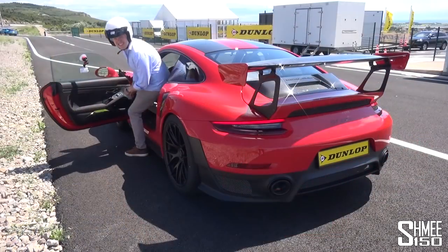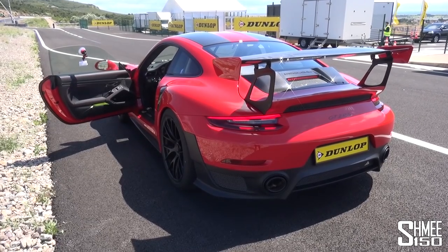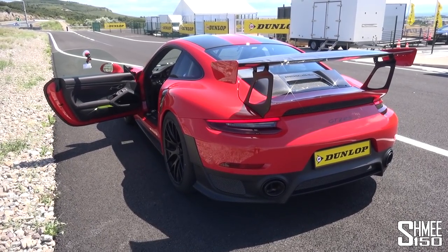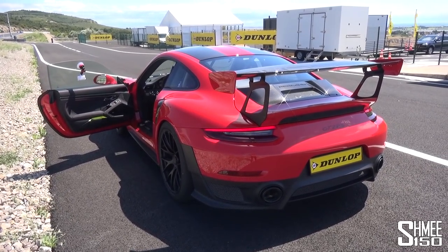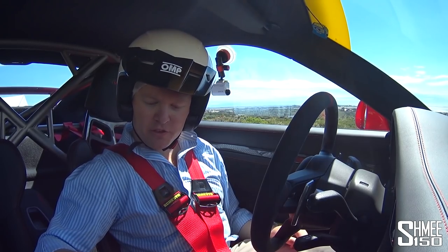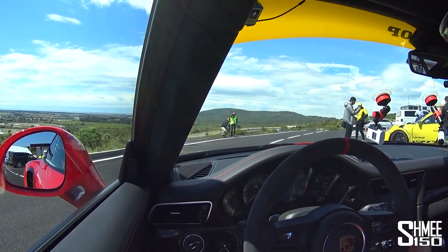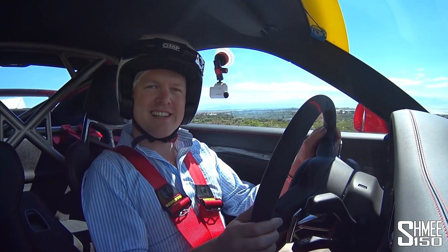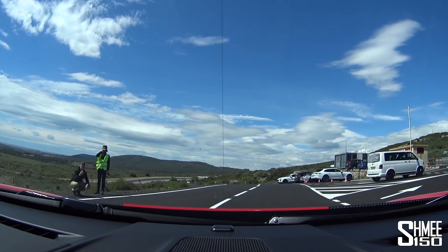Let us start it up. Here we go then — my first outing in the GT2 RS. Let's put it into PDK Sport, track suspension, exhaust open. Tyres have been warmed for the occasion of course. I think we're all set. Feels comfortable, feels good. Let's head around towards the track. Harnessed up, obviously — track car on the racetrack.